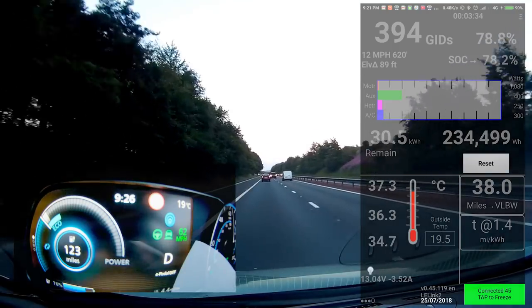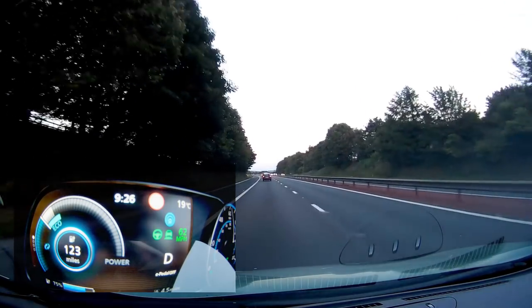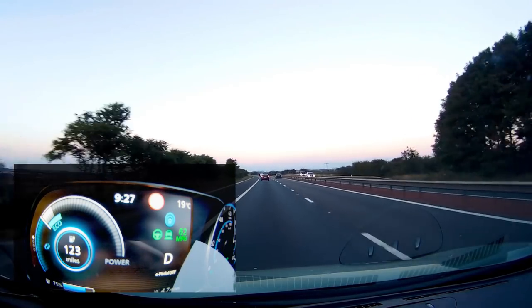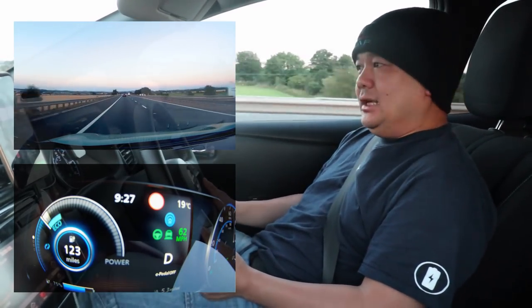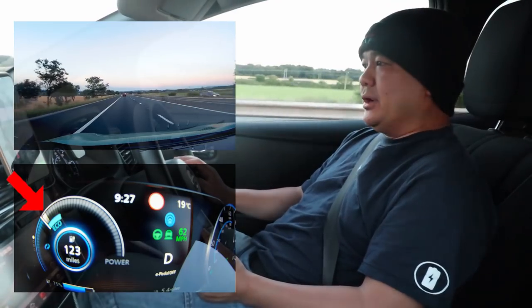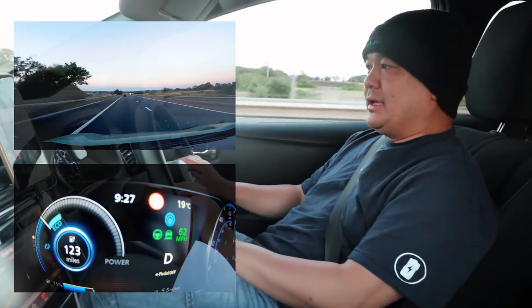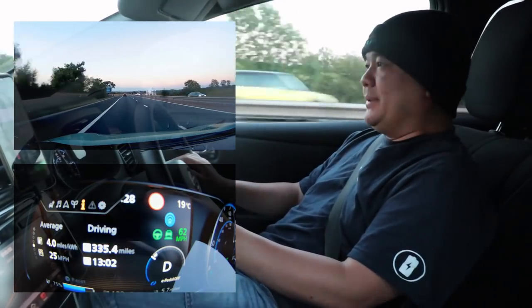We were only dropping about one to one and a half degrees from this sort of temperature, so we're going to see if we can get it down. I'm going to stick to 62 miles an hour and set it to Pro Pilot like I normally do. From Livingston to Edinburgh we should see some reduction in heat because we're going downhill. We normally clock between 3.7 to 4.1 miles per kilowatt hour — we're currently at four.